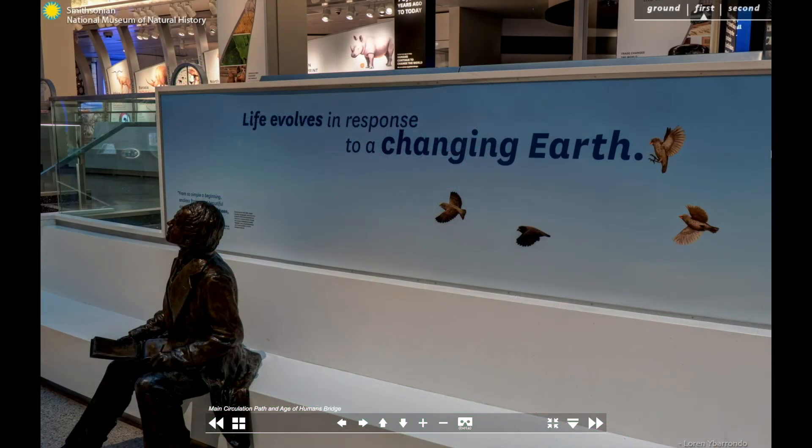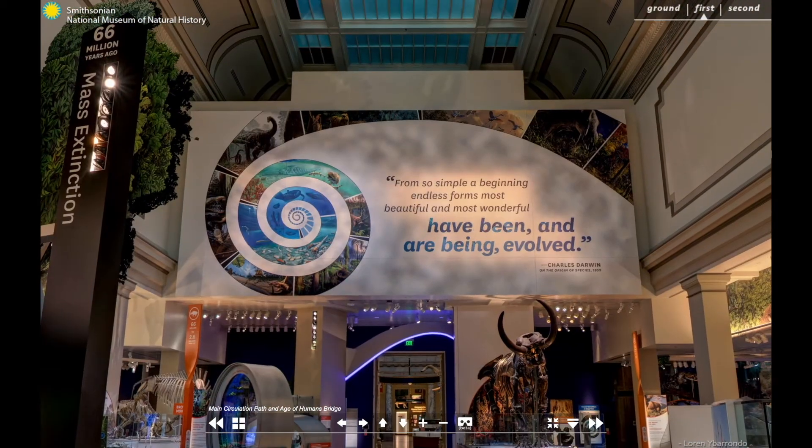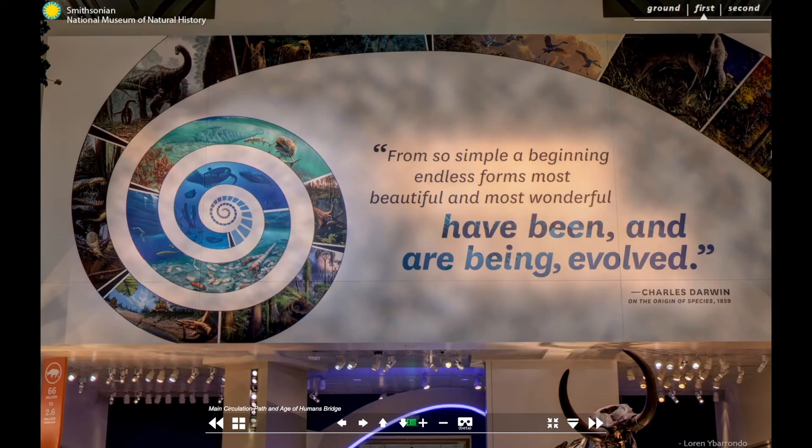Charles Darwin's final words in his book On the Origin of Species watch over the whole hall: 'From so simple a beginning, endless forms, most beautiful and most wonderful, have been and are being evolved.' I'm so excited to share some of that wonder with you and help you see yourself as a part of the spectacular history of life on our planet.